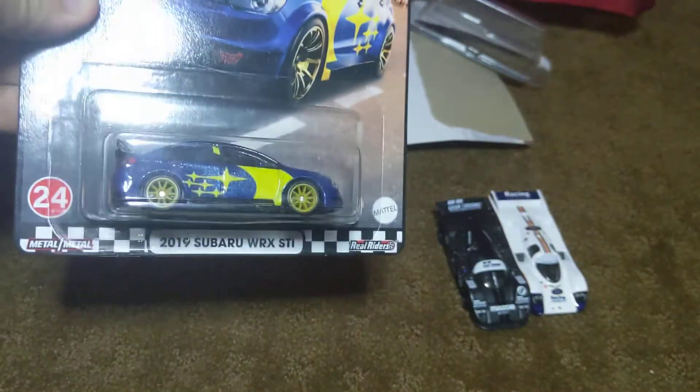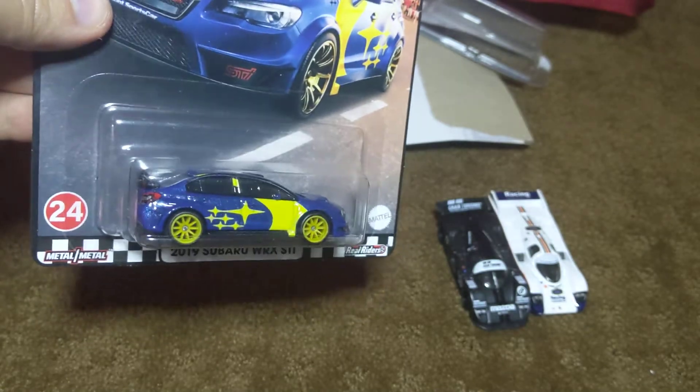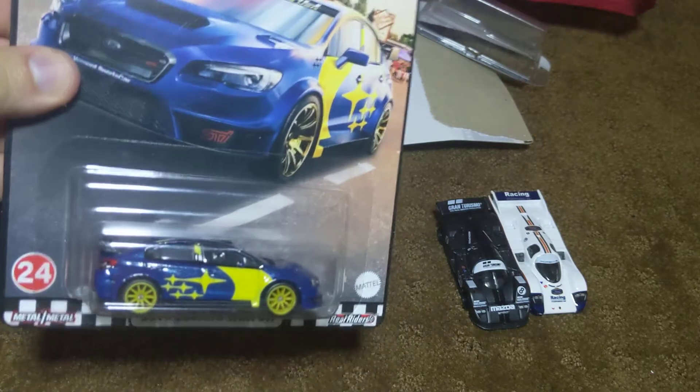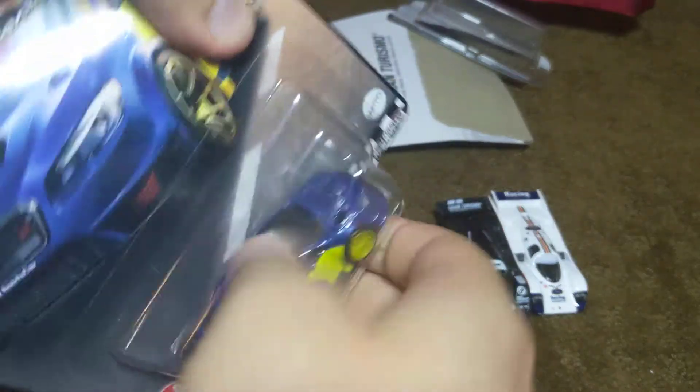And drumroll please, it's time for the 2019 Subaru WRX STI — even though under the bottom it's the '16 — from the new Boulevard set unboxing. They actually had this at a Walmart out in Woodland Park today; I got them two or three hours ago.